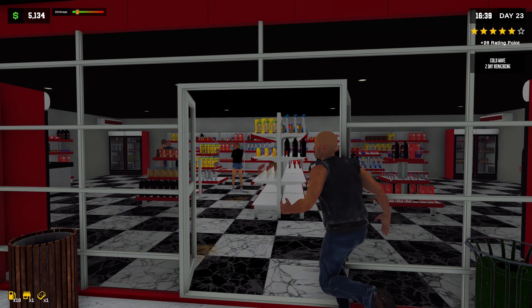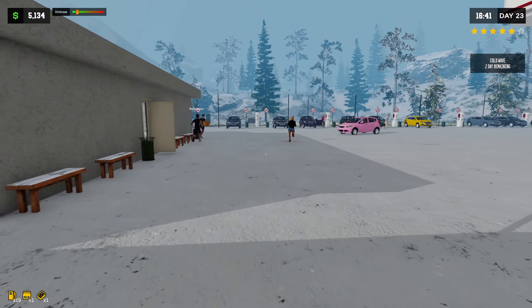Look at our shelves, dude. Guys, this is amazing. I love having all the shelves stocked. Our fridge is full and everything, our cooler is full.